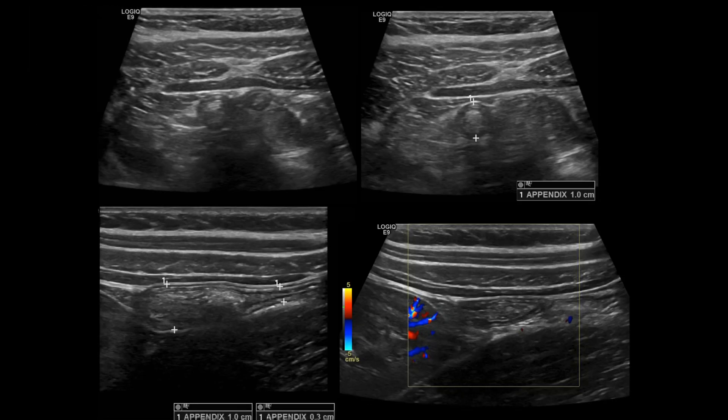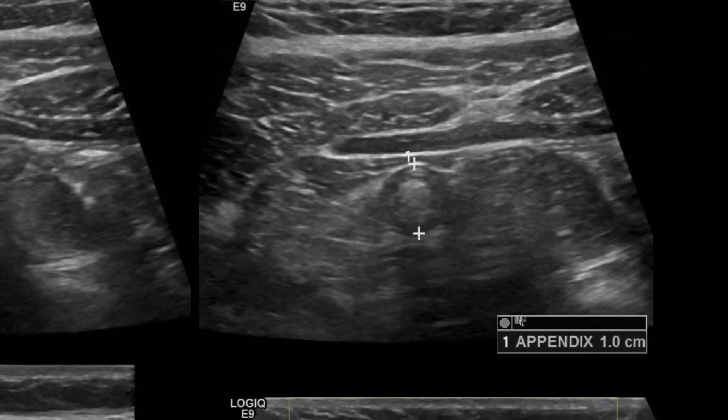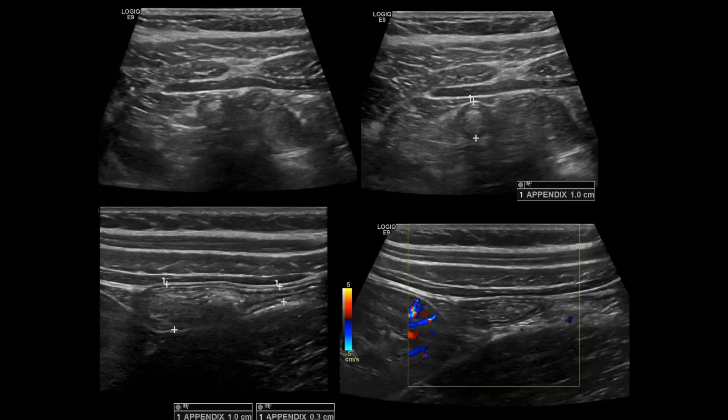What about size? Is every greater-than-six-millimeter appendix that's non-compressible a positive acute appendicitis? The answer is a clear emphatic no. The appendix can be filled with fecal material, making it large — even up to one centimeter — and hard to compress. That's why we have to look at other findings like fat stranding, also known as fat edema.